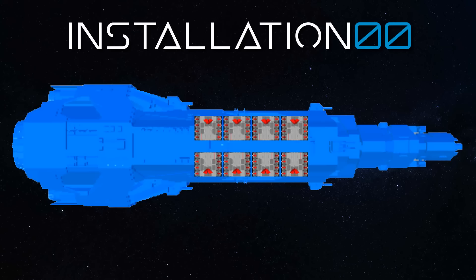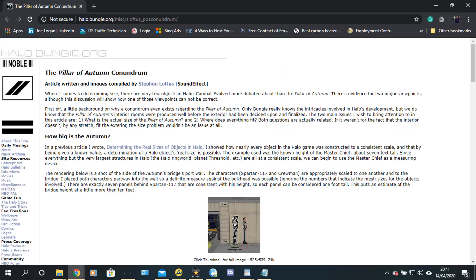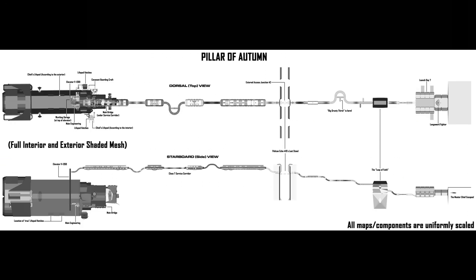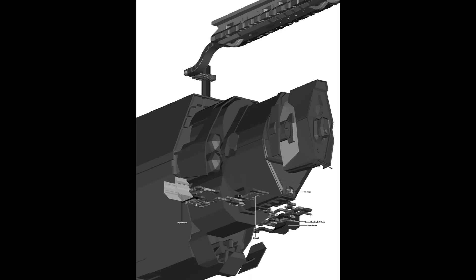If we scaled the Longsword down, Chief wouldn't be able to fit inside of it to fly out of the Autumn at the end of Halo CE, so the Autumn has to be scaled up. Beyond this, it's been long understood that the final Warthog run is significantly longer than the Autumn is. A quick search on Google reveals a page from halo.bungie.org called the Pillar of Autumn Conundrum, showing the entire Warthog run superimposed over a model of the Autumn — and it doesn't take a genius to figure out what is wrong.